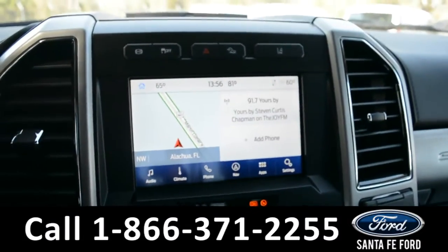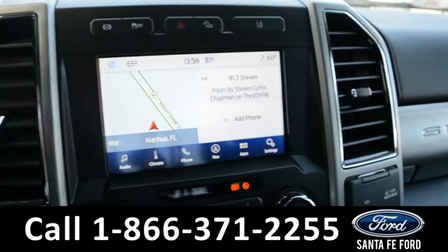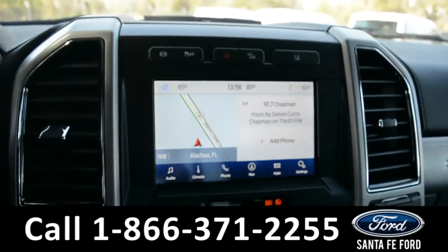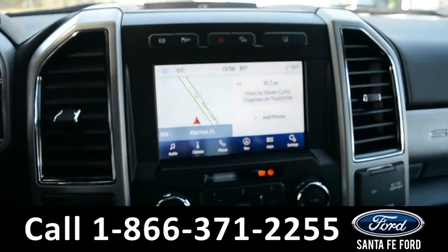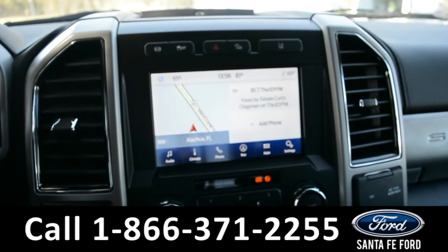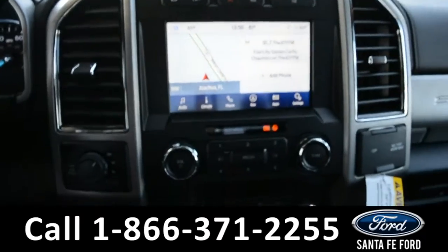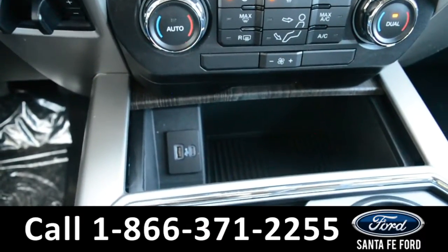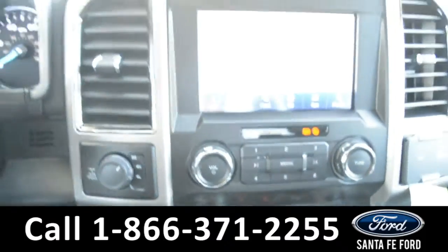The media center has an LCD touch screen which features the backup camera and sensor. It has AM and FM radio, Sirius XM satellite radio, and Bluetooth. It also has a USB port and an iPhone port for more media options.